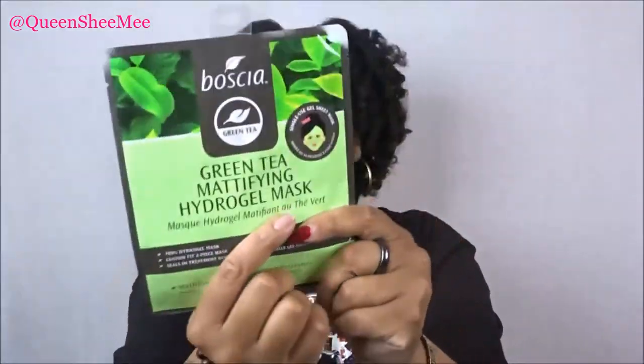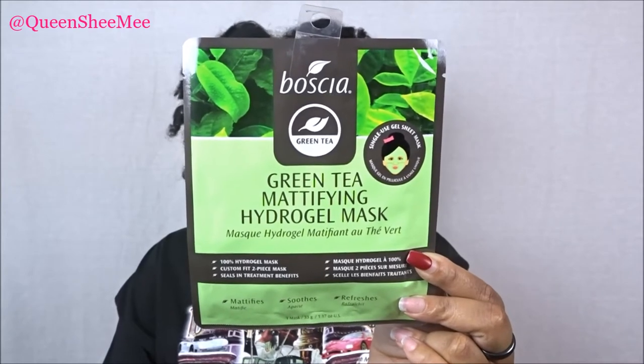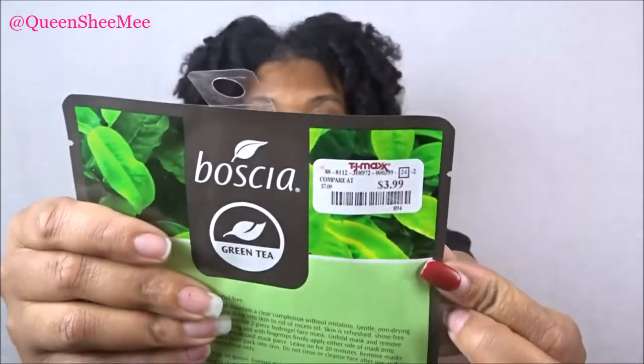The first one is this Boscia mask — I've used this one before so I'm familiar with it. It's the Green Tea Mattifying Hydrogel Mask, a single-use gel sheet mask that mattifies, soothes, and refreshes. It's a two-piece hydrogel face mask. You leave it on for 20 minutes, then massage the remaining product into the skin — no rinsing, just follow up with moisturizer. My skin was awesome the next day. I could even notice the difference going to bed. It was originally $7 but only $3.99.